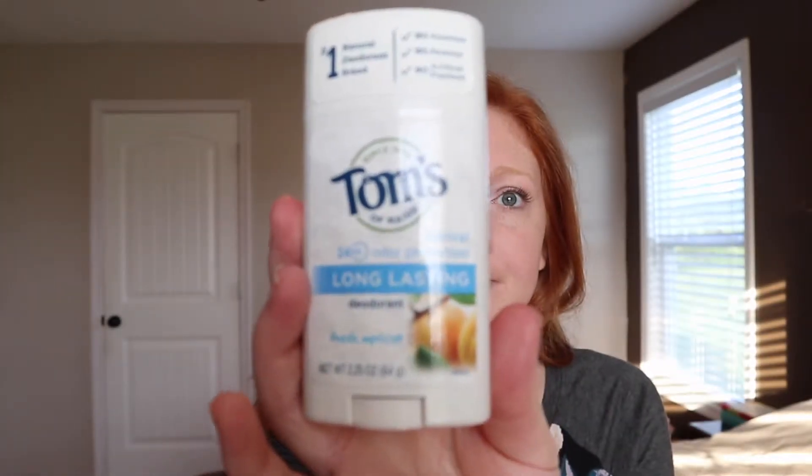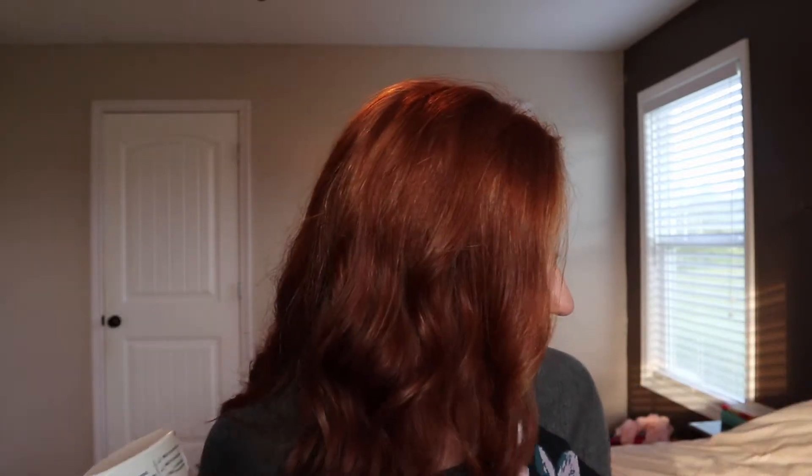The third one, which is my favorite, is Tom's. This one and Native are like hand in hand in my book, but this one's like four bucks — way cheaper than Native. This is what I'm currently using. I still break out a little bit, so next time I buy deodorant I'm going to try a different brand and keep trying until I find one that doesn't break me out. But I like Tom's. Half the price of Native and it works about the same.